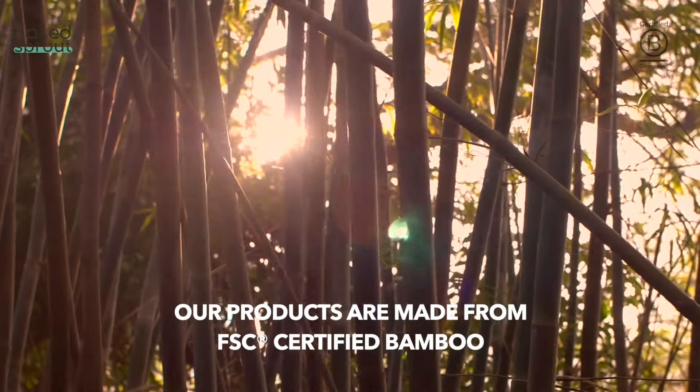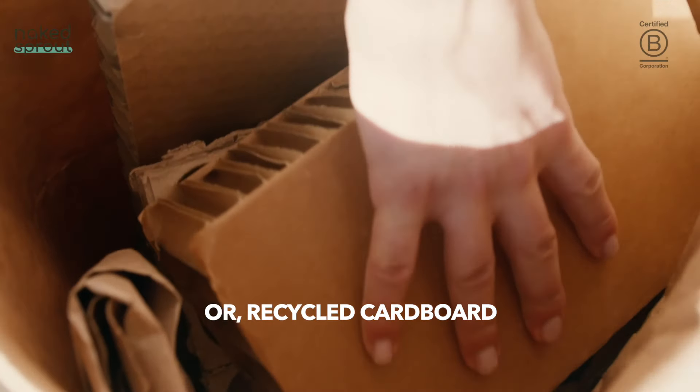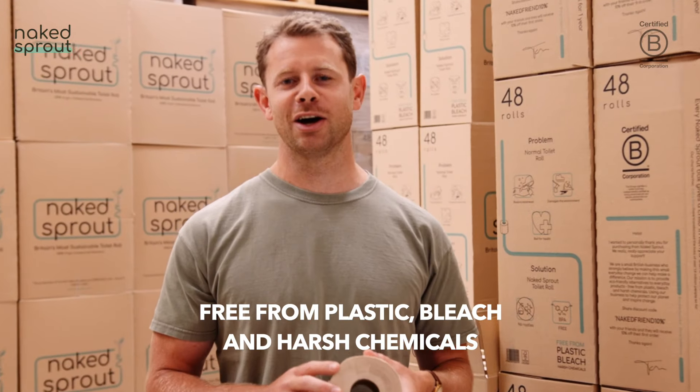We have the solution. Our products are made from FSC certified bamboo or recycled cardboard, free from plastic, bleach and harsh chemicals.